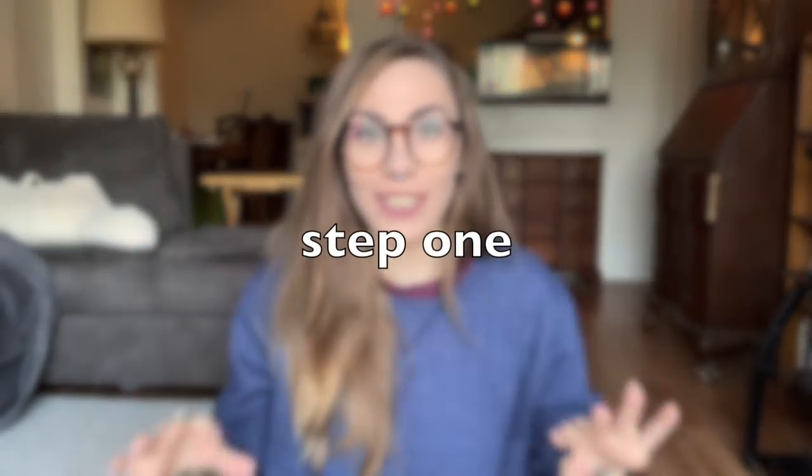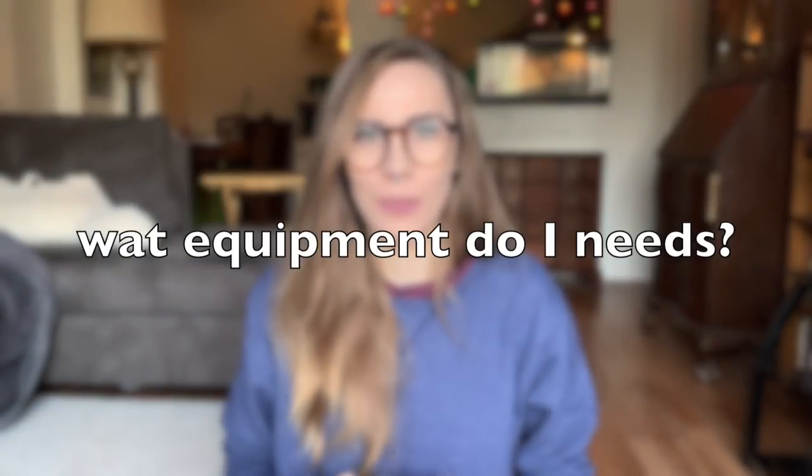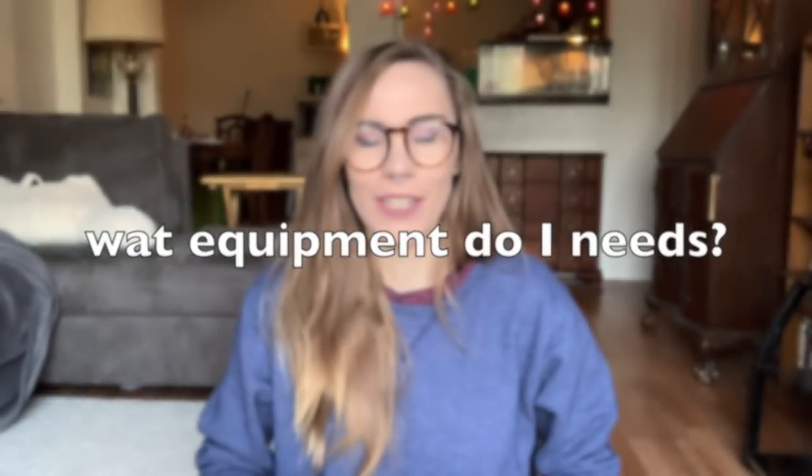So I guess the first thing I want to touch on is how to actually get started with YouTube. My best advice is to just start filming things. I know so many people will message me and say, hey, I'm gonna start filming and start YouTube soon, but first I have to do all this other stuff and get this equipment. They're overthinking it way too much and they're stressing about it before they even begin. So that leads me into my next point, and it's equipment.